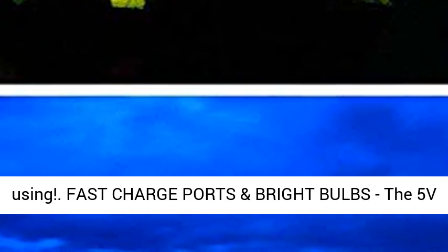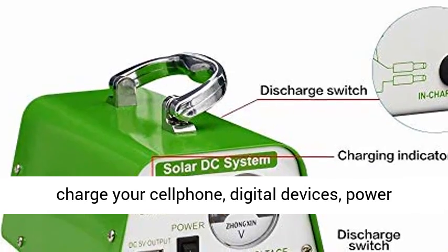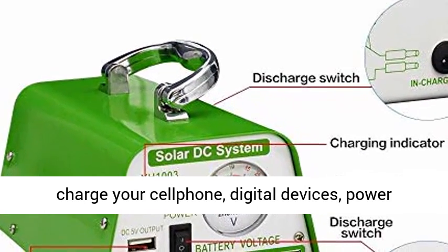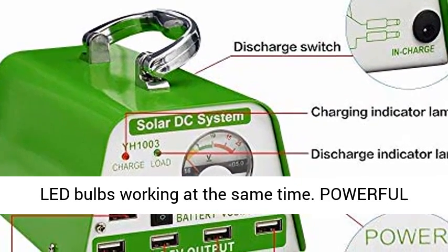Fast charge ports and bright bulbs: the 5V 2A output is a universal charge port that can quickly charge your cell phone, digital devices, power bank, fan, etc. Multiple outlets enable several LED bulbs to work at the same time.